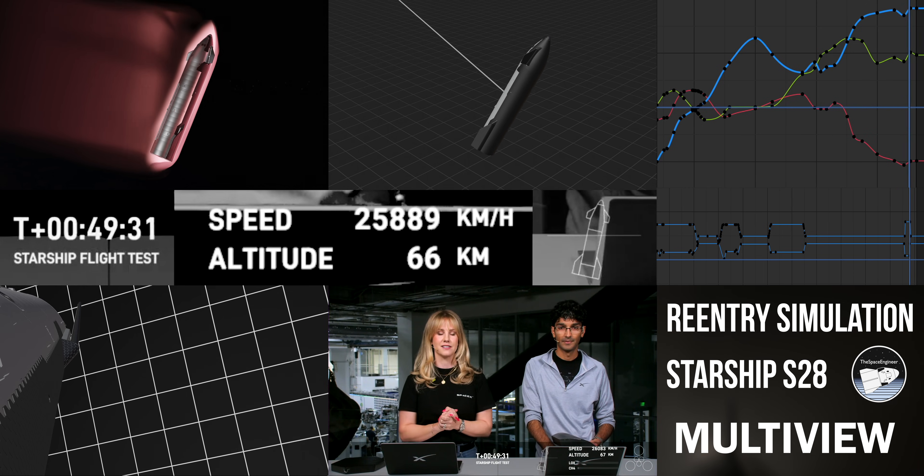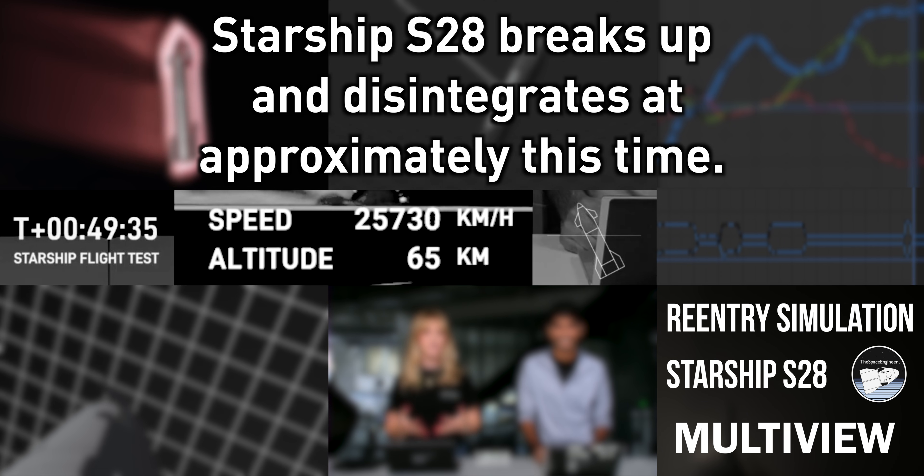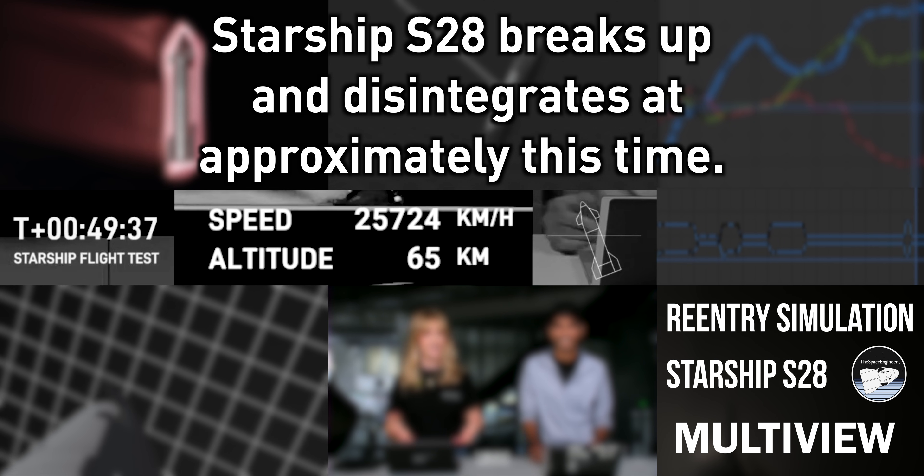We'll bring those views back to you if we get them. For those of you that have recently joined, Starship is currently re-entering Earth's atmosphere. This is super exciting.